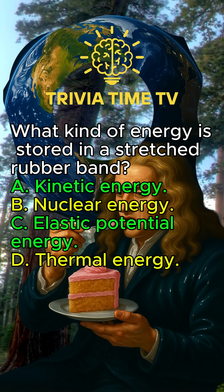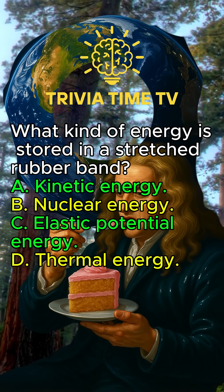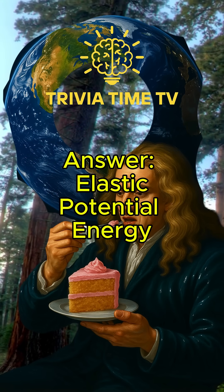What kind of energy is stored in a stretched rubber band? Elastic potential energy.